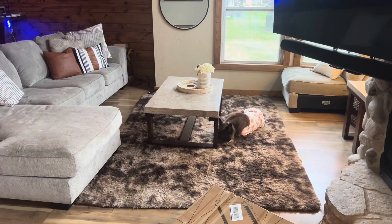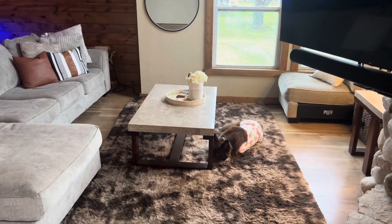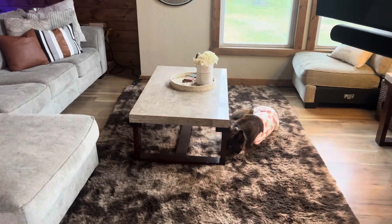It just looks so great and brings the room together. My dog loves sleeping on it too, as you can see — it's super comfy and she's a lot on the couch.